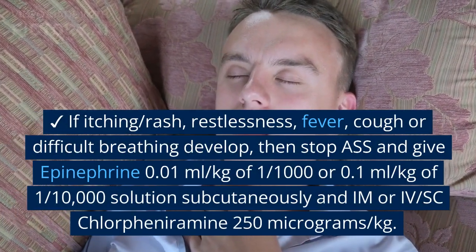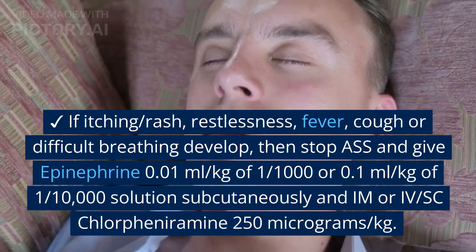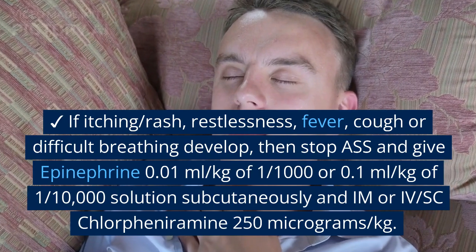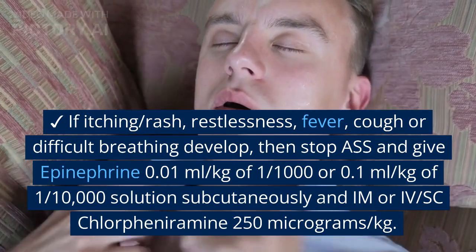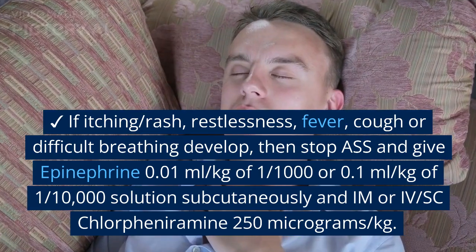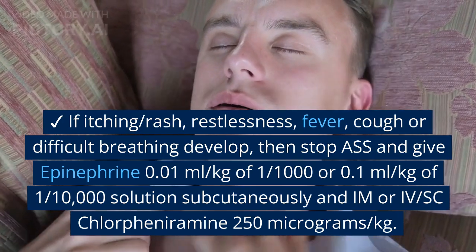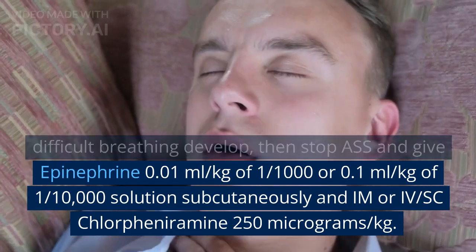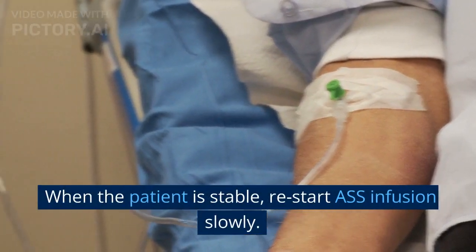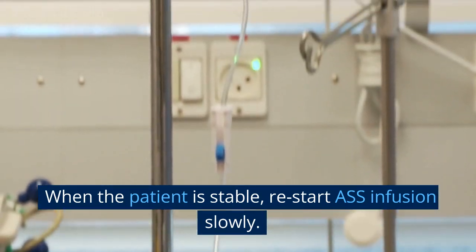If any itching, rash, restlessness, fever, cough, or difficulty breathing develops, stop the polyvalent anti-snake serum and give epinephrine 0.1ml/kg of 1:1000 or 0.1ml/kg of 1:10,000 solution subcutaneously, intramuscularly, or IV, plus chlorpheniramine 250 micrograms/kg subcutaneously or intramuscularly. When the patient is stable, restart the ASS infusion slowly.